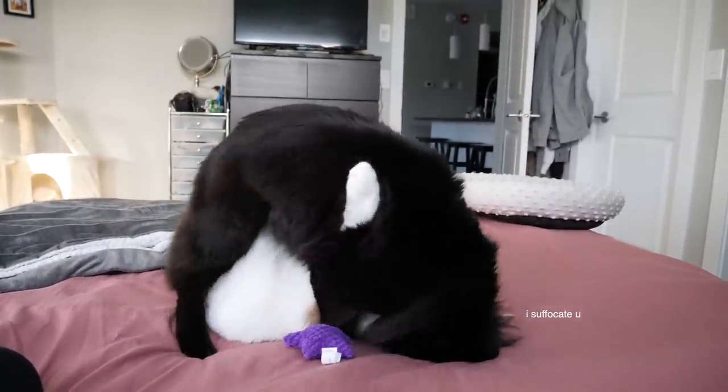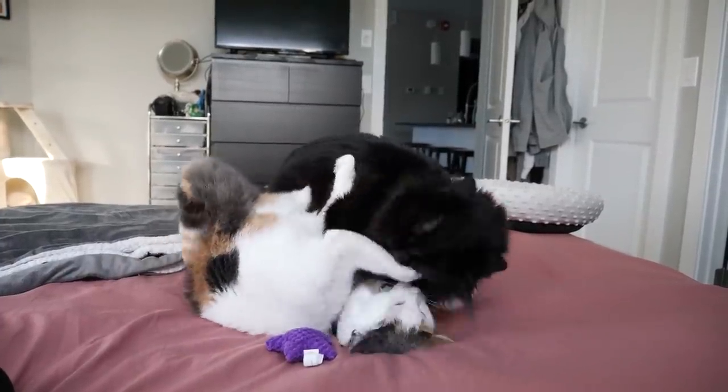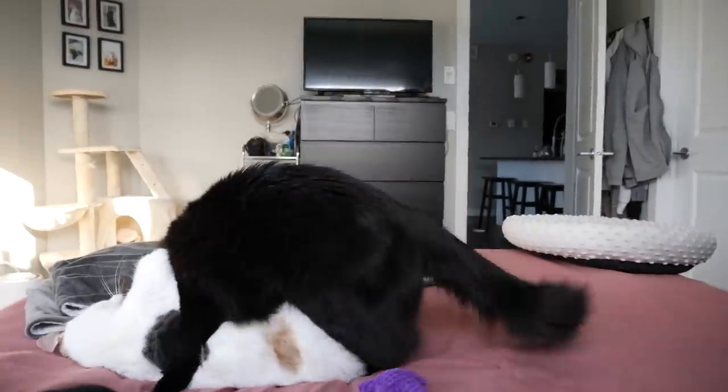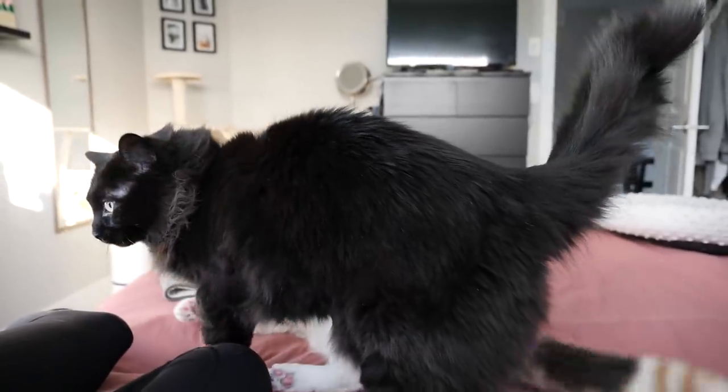Just to clarify, the cats aren't fighting. They may look like they're fighting but they're not. They do this like seven times a day and they both initiate the playing, so it's not one-sided. It looks rough, I promise you — it really isn't. They're just insane.